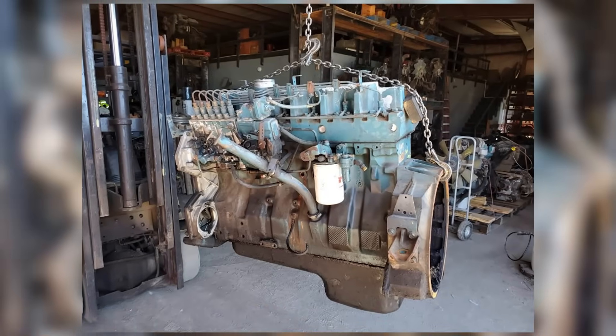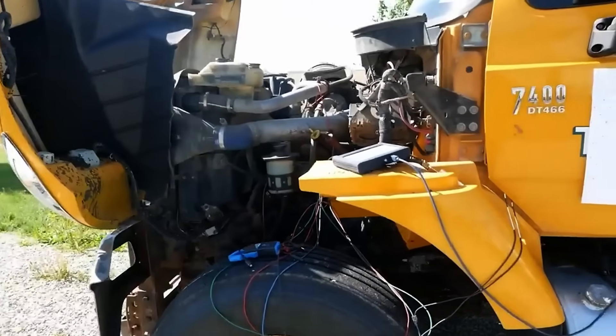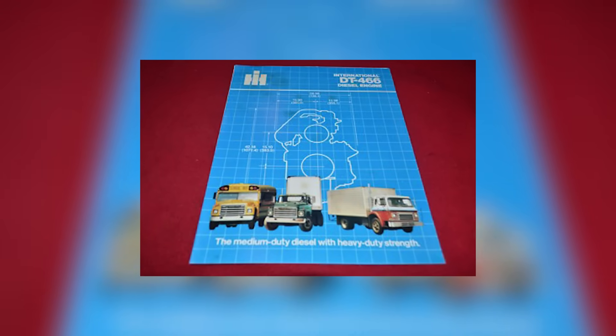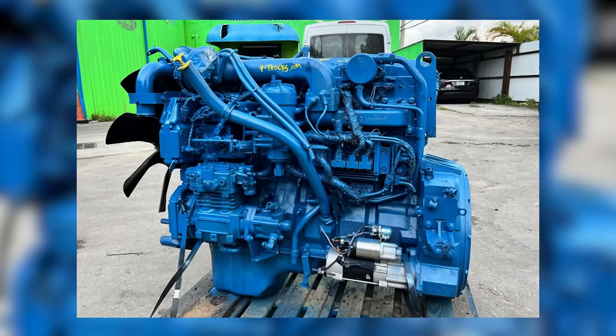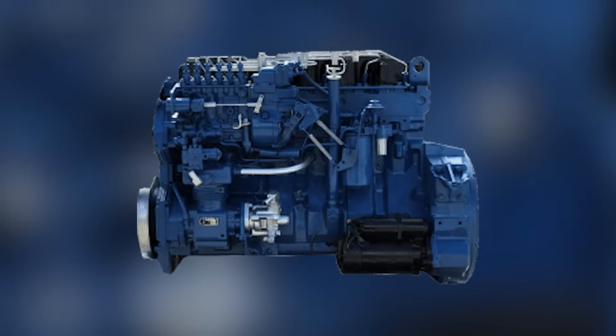How did a 1,400-pound engine, built like a tank, turn into a headache for the very truckers it was designed for? On paper, the International Harvester DT-466 seemed perfect — a beefy cast iron block, wet-sleeve design, and more power and reliability than its competitors.